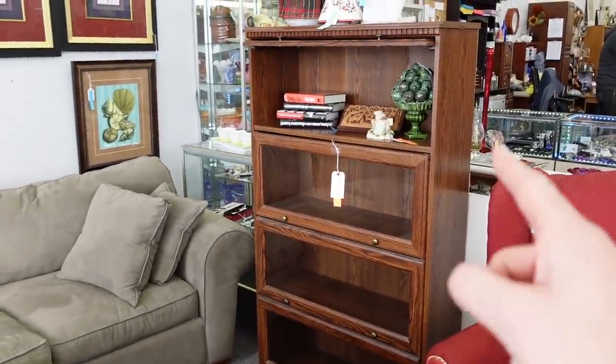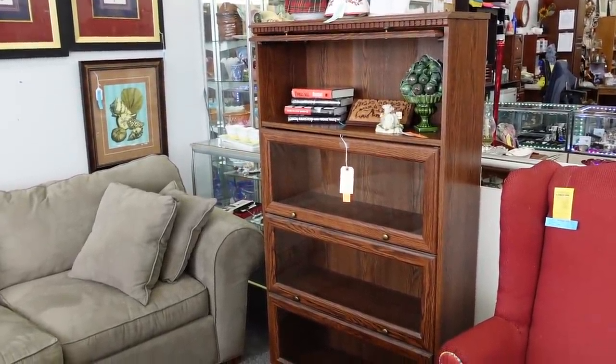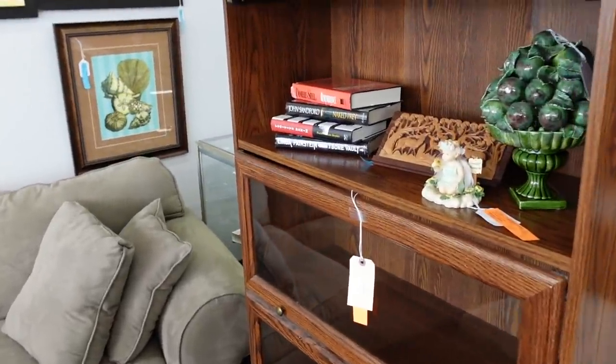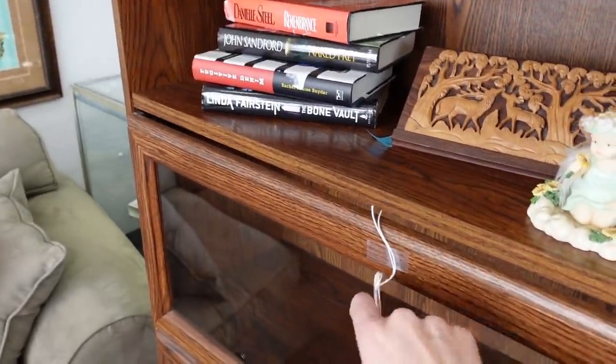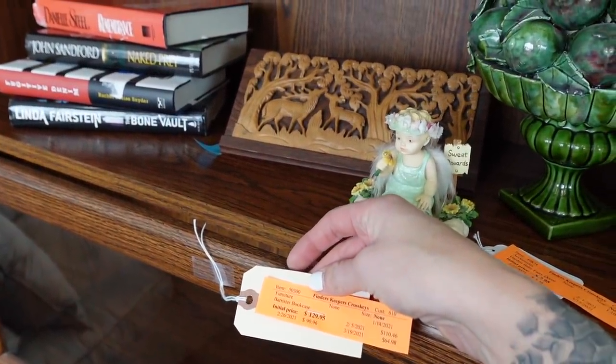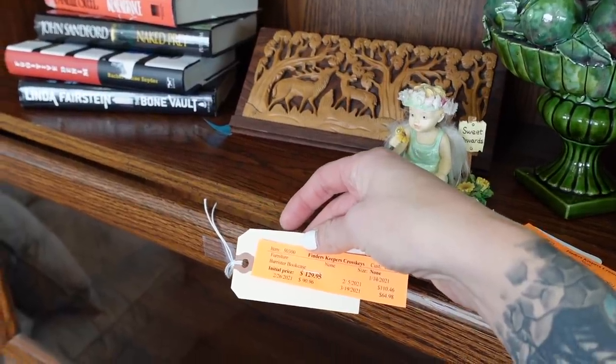This barrister-style bookcase is really nice as well — kind of a more modern barrister style, but I do like it. It's priced at $129.95.